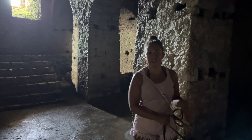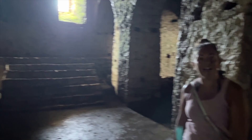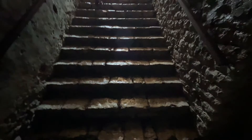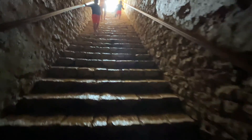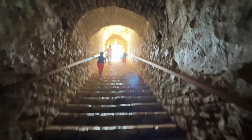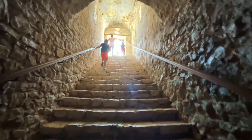Now we're in the castle kitchen, but it doesn't look like there's much food going on here today. These must be the coolest set of stairs I've ever seen — they take you up to the roof terrace.